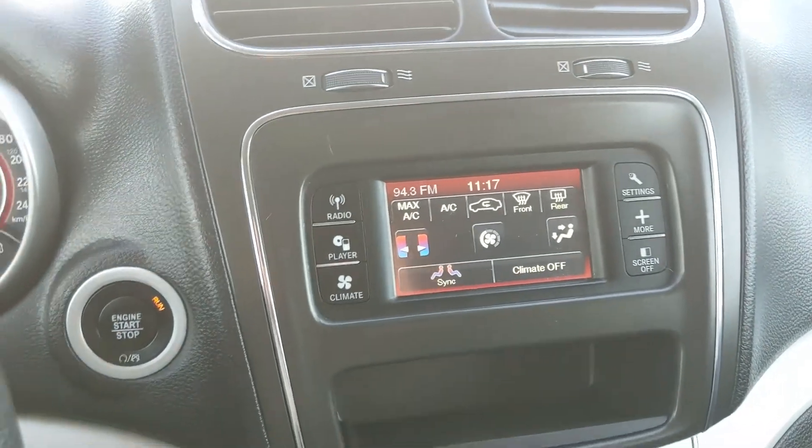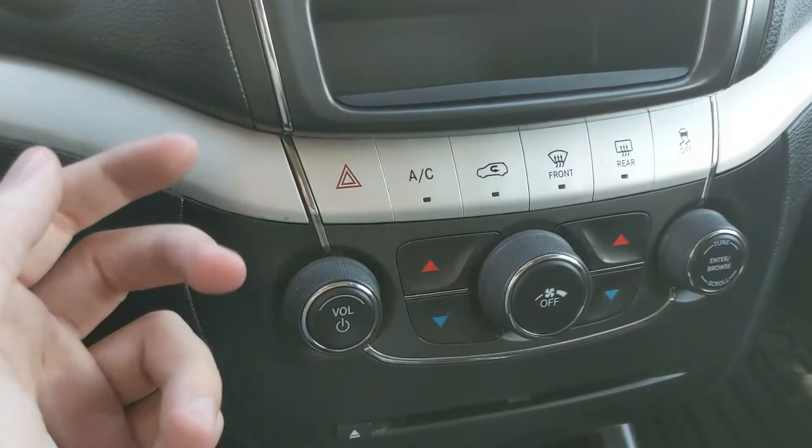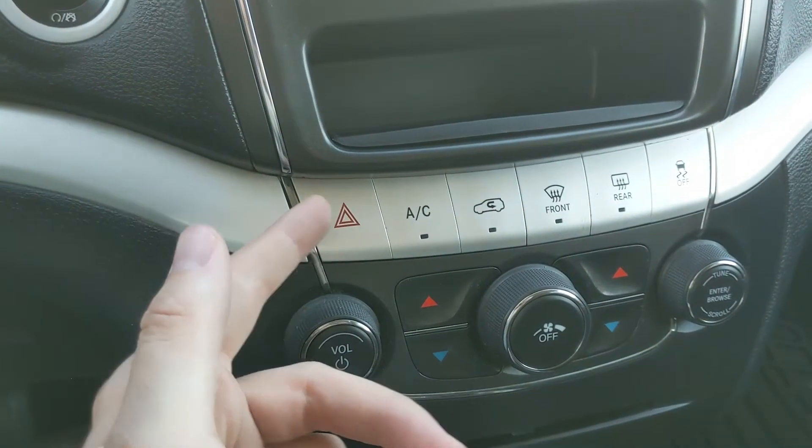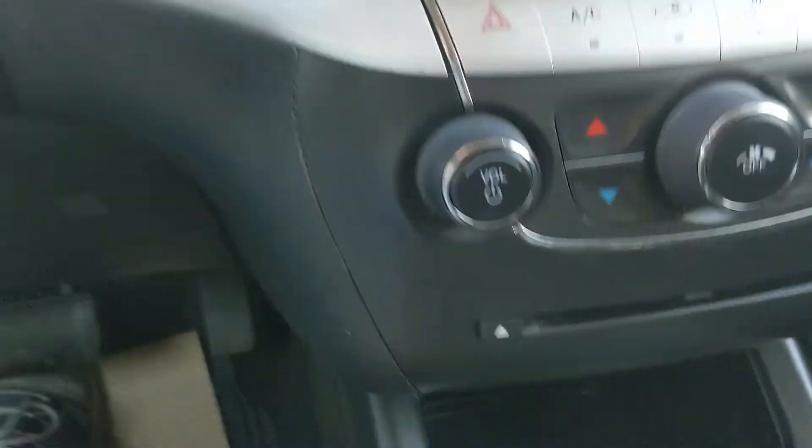You also have digital climate controls with dual zone front climate, so the front seats can stay at different temperatures and remain comfortable. Below that you have your hazard button and additional climate controls, as well as your media controls.